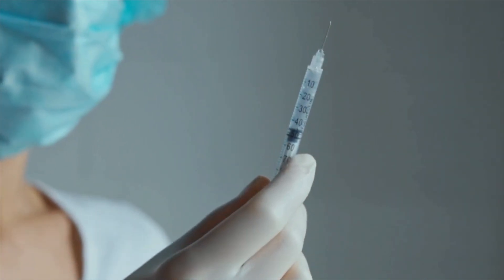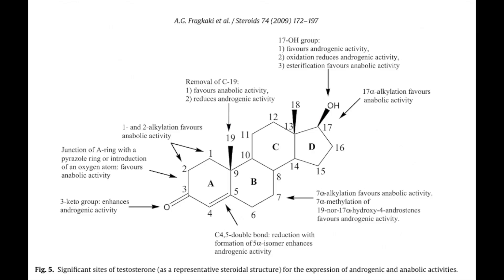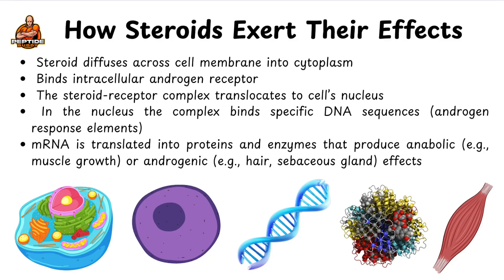Now let's switch gears. Last video, we covered how manipulating testosterone and DHT compounds lets us observe differences in anabolic and androgenic effects, but let's quickly review how steroid hormones work. They diffuse across the cell membrane into the cytoplasm, bind the intracellular androgen receptor, and the steroid-receptor complex translocates to the nucleus. There, the complex binds specific DNA sequences known as androgen response elements, and then mRNA is translated into proteins and enzymes that produce anabolic or androgenic effects.